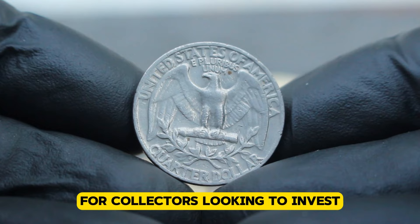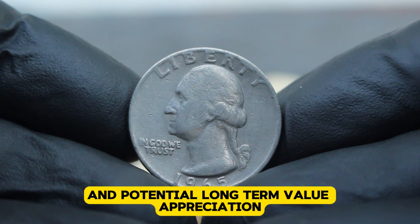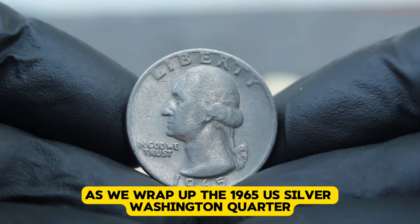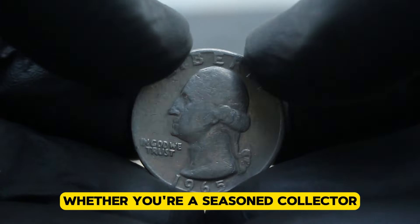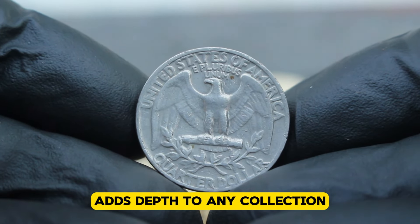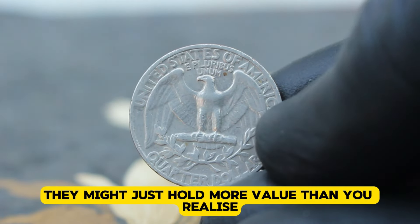For collectors looking to invest, coins like the 1965 Washington quarter offer both historical appeal and potential long-term value appreciation. The 1965 US silver Washington quarter without a mint mark remains a fascinating piece of numismatic history. Whether you're a seasoned collector or just starting out, understanding its value and significance adds depth to any collection. Remember to check your own coins for these hidden gems — they might just hold more value than you realize.